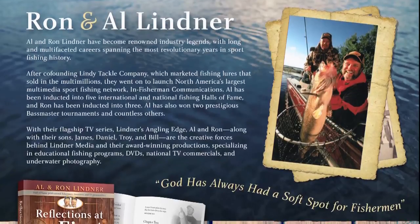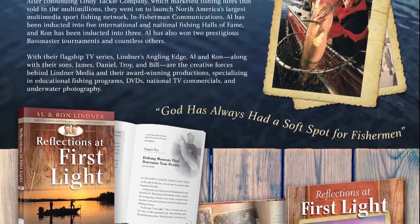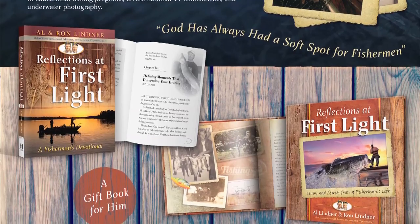A few days ago I was fishing with a couple of guys who had won a day on the water with me at a fundraising banquet. We caught a bunch of bass, had a great time. At the end of the day, one of the guys had our book First Light on the Water and asked me to sign it. He asked what motivated my brother and me to write it. This book was written in 2003, and we just finished a follow-up in 2015 — Reflections at First Light on the Water — available on Amazon, major bookstores, and anglingedge.com.